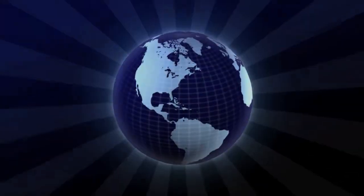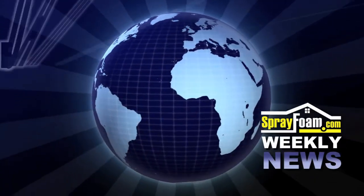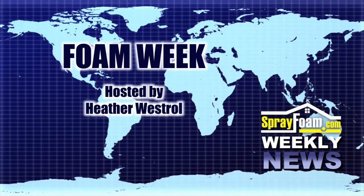For more information on these stories and more, visit SprayFoam.com. I'm Heather Westrell, and that's what's happening on Foam Week.